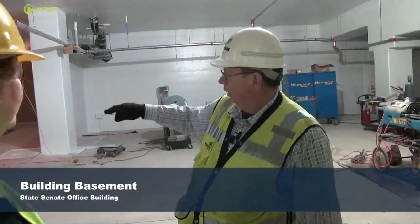Here again you have the connection between the existing tunnel to the Capitol, just kind of up that ramp. There's also an elevator and a stairway there as well.